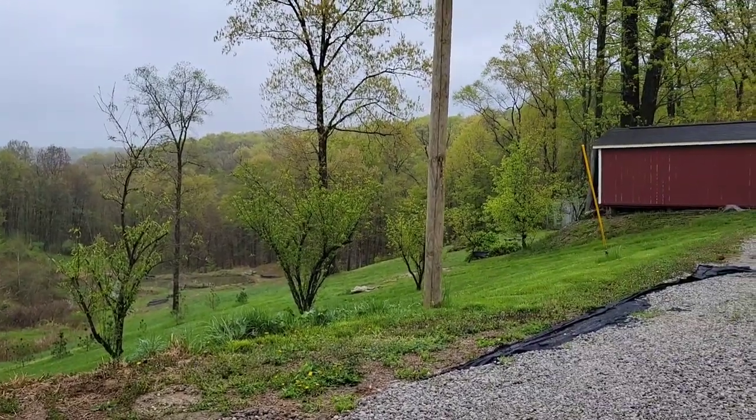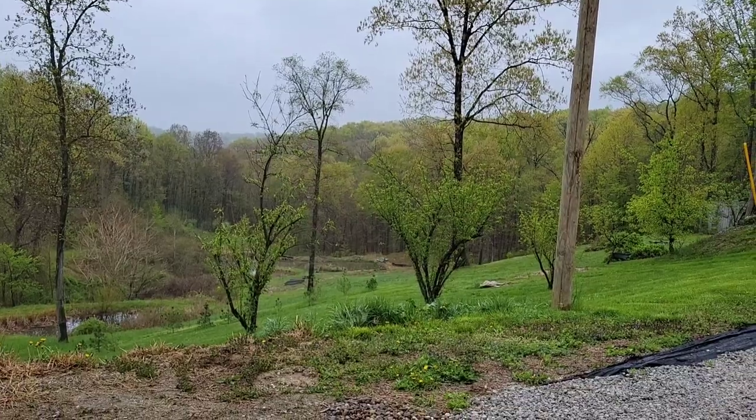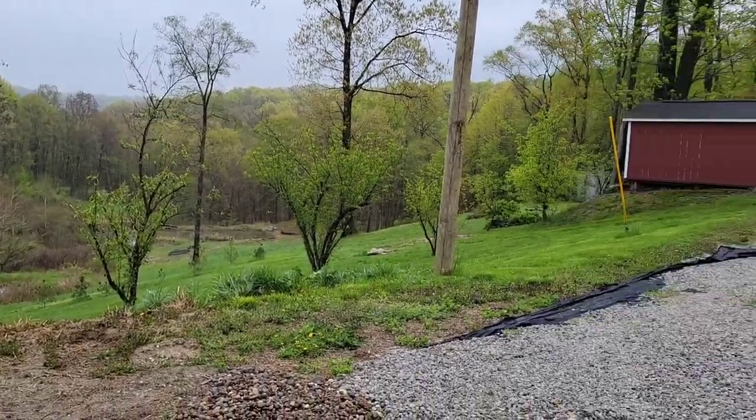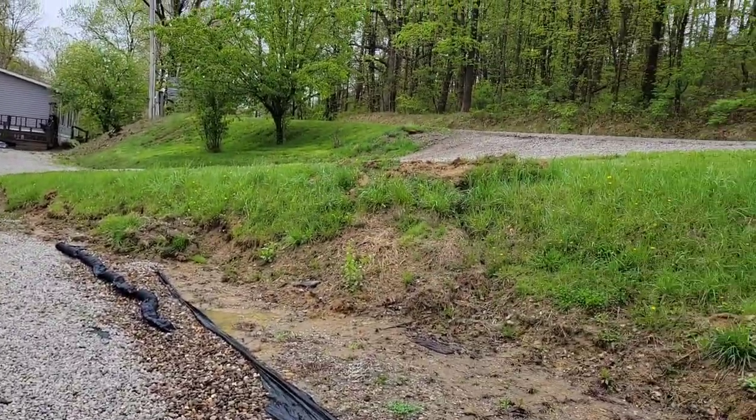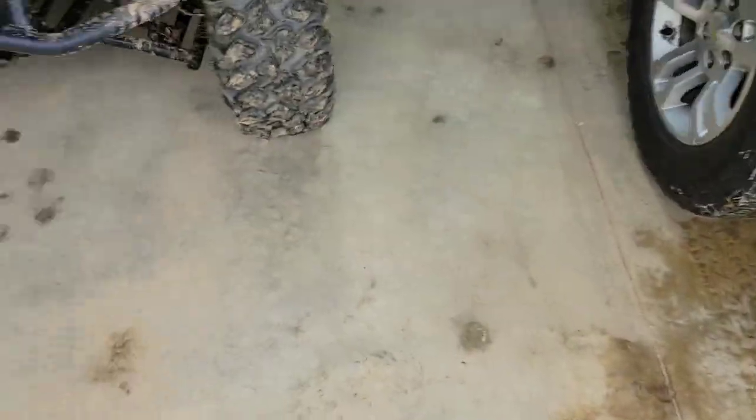Literally as soon as I pulled out of the car wash it started raining, and then as soon as I got home to my garage it started misting. Ain't that just my luck.